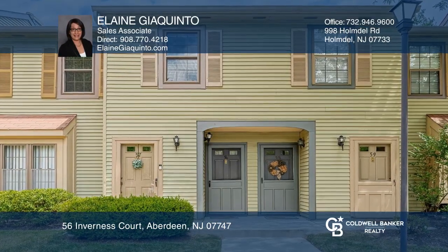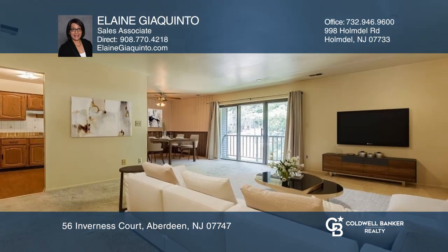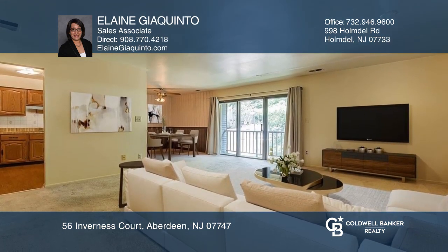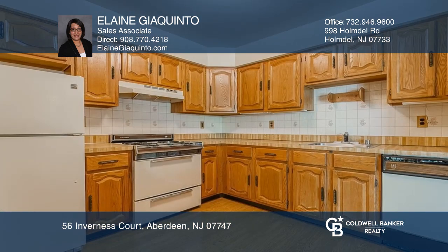This upper-level two-bedroom condo awaits its new owner. Features include a spacious living room with sliders to a private balcony with storage closet, a primary bedroom with lots of natural light, a walk-in closet, and direct access to the bathroom.